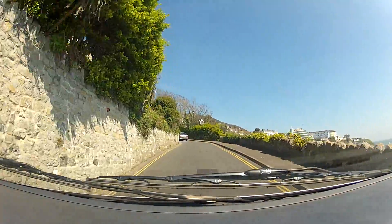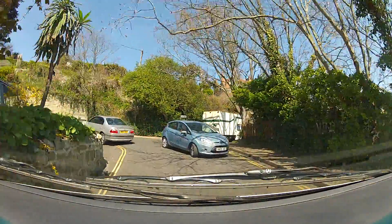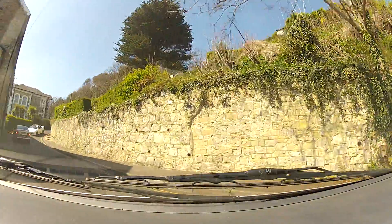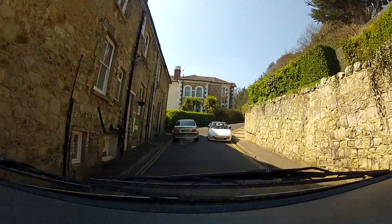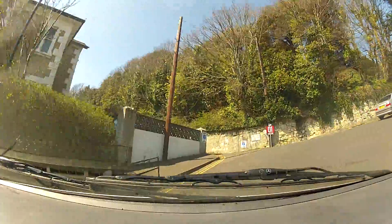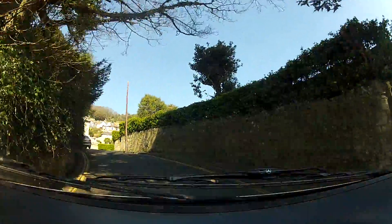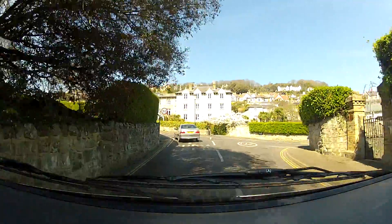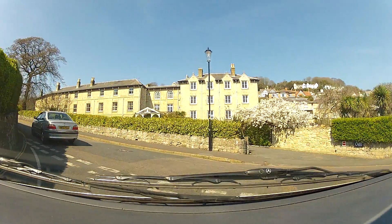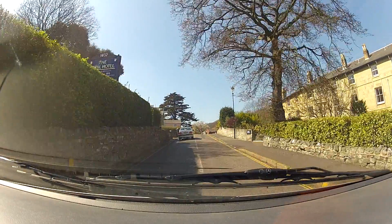Look at that round tower thing. Oh my God, cars are coming down at the same time. Oh my God. Are we really going? We're doing fine. She's a good old car. We made it! Was that called Zig Zag Road? No, that was Bath Road.